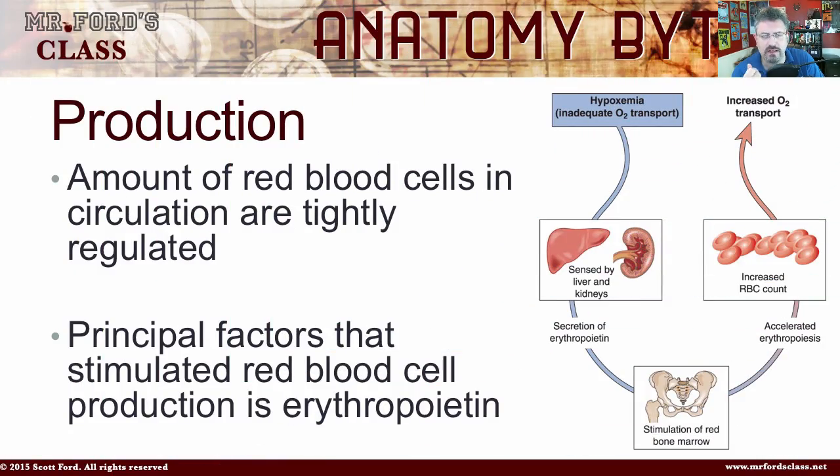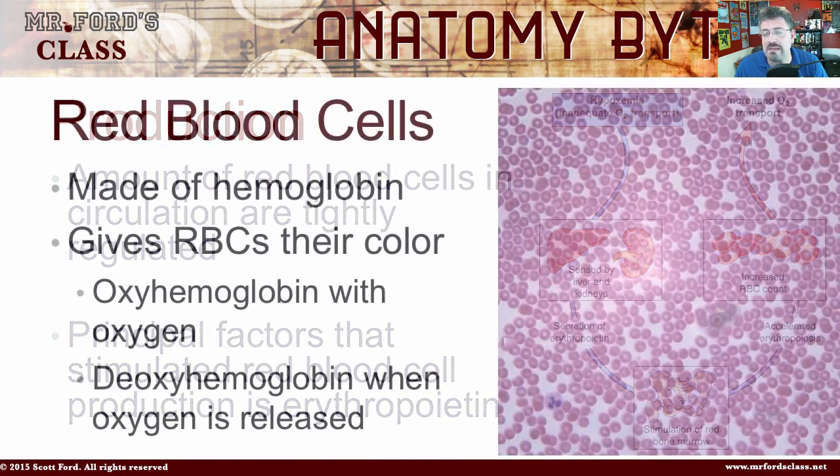The principal factor that stimulates red blood cell production is a hormone called erythropoietin. I have other videos on the endocrine system if you're interested. Red blood cells are made of hemoglobin — the red blood cell itself is made of hemoglobin, which gives red blood cells their color. Oxyhemoglobin is when you have oxygen bound to it, and deoxyhemoglobin is when the oxygen is released.